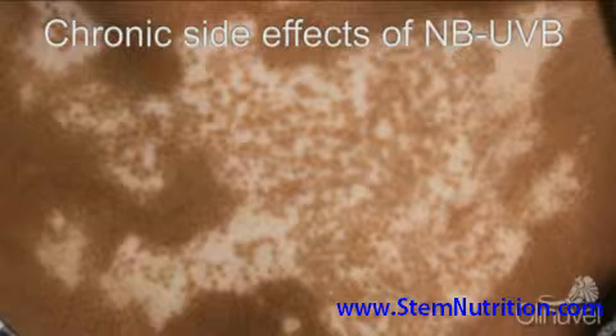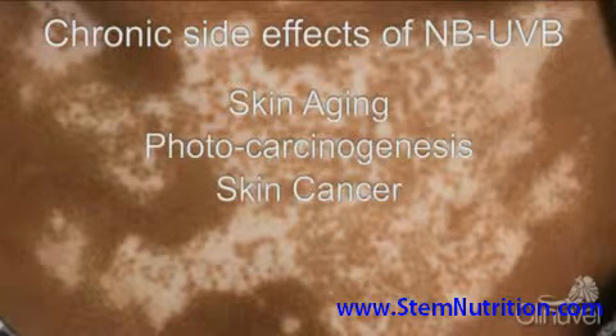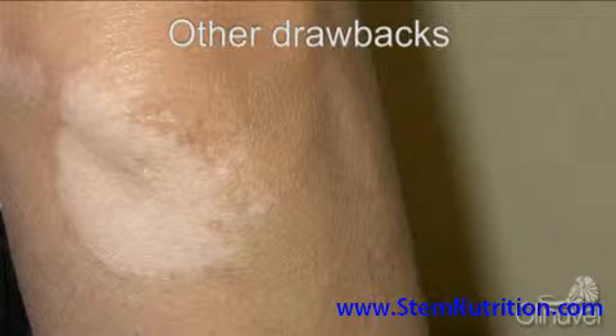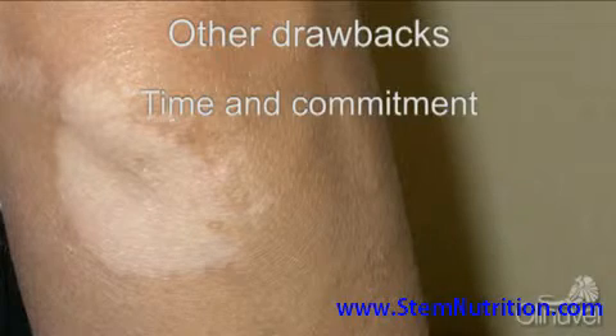Chronic side effects of Narrowband UVB may include skin ageing and photocarcinogenesis, which may lead long-term to skin cancer, although these long-term effects are yet to be fully investigated. Treatment by Narrowband UVB is required three times a week for up to 18 months, and relapse is common in non-segmental vitiligo.